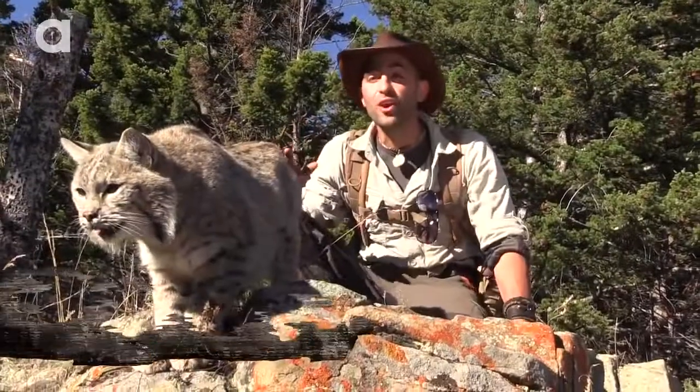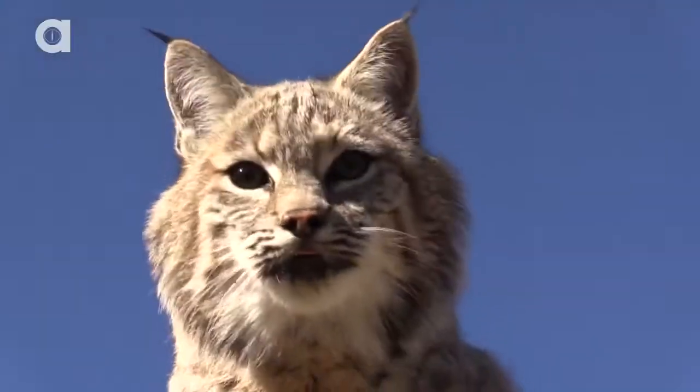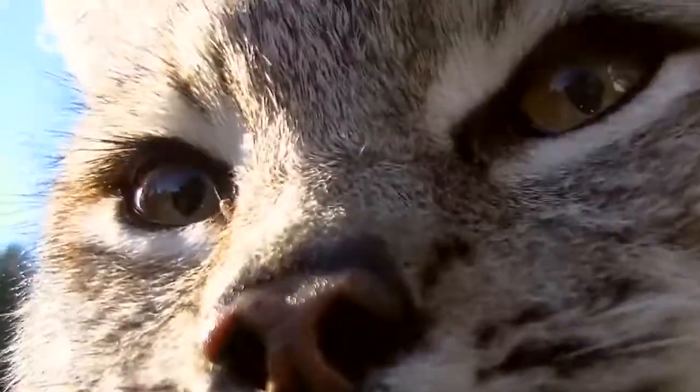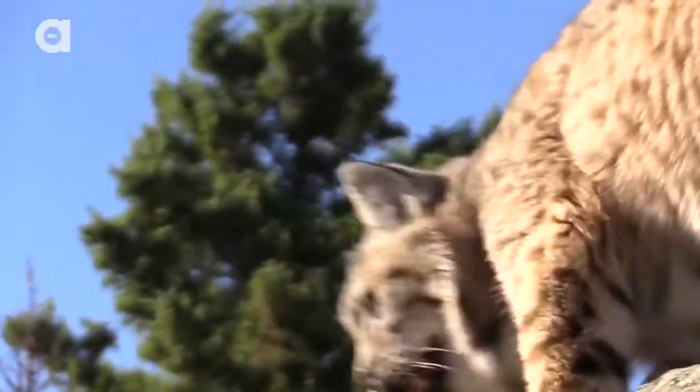What you're looking at right there is a bobcat. It's one of the most adaptable animals that lives here in the United States. You can find this cat anywhere from Maine all the way down to Southern California. They live in almost every state, and you probably have them right in your backyard and didn't even know it.